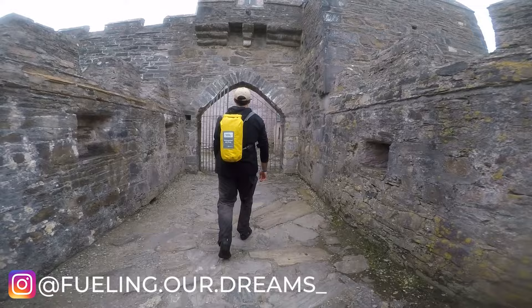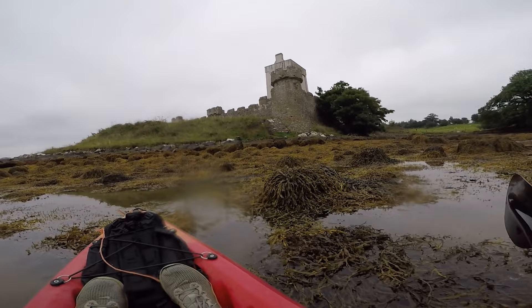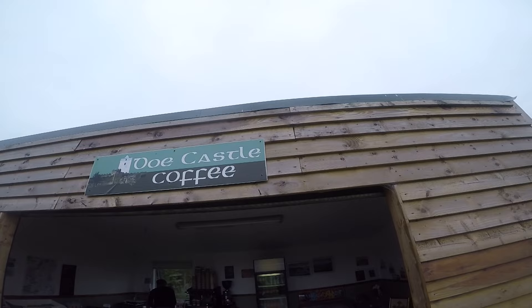At number eight we have Doe Castle. This is an absolutely stunning castle steeped in history and is well deserving of a spot on this list. If you have a kayak or even a paddleboard, I would highly recommend viewing this castle from the water, probably at high tide — at low tide, all of the water just leaves this bay. The castle tells its own story, which you can follow from the plaques on the inside. And if all that exploring works up an appetite, there is a great little coffee shop to pick up a drink, a snack, and maybe some local art.